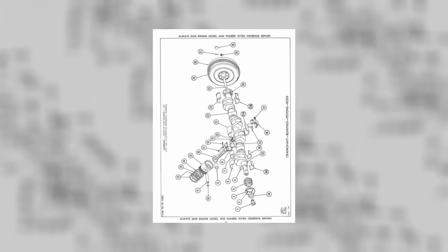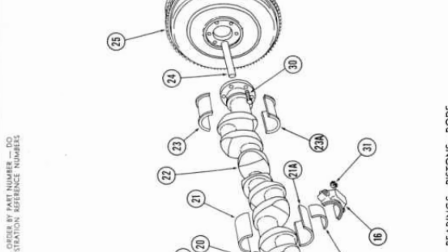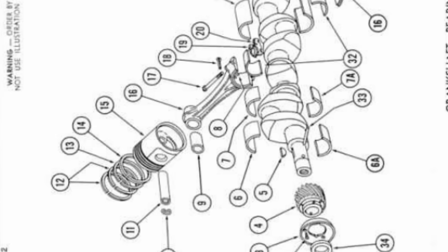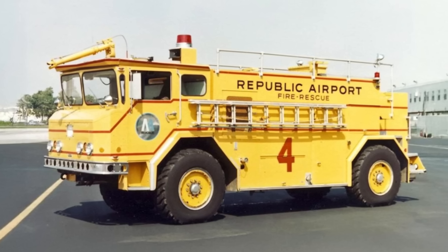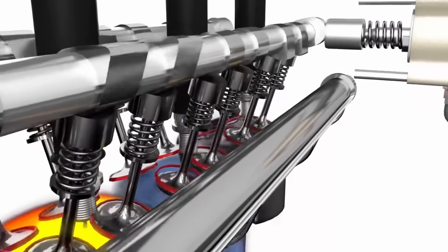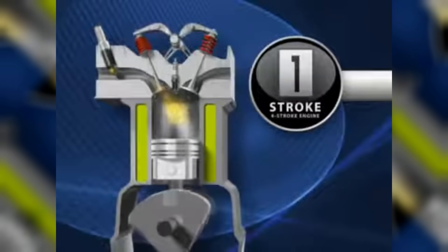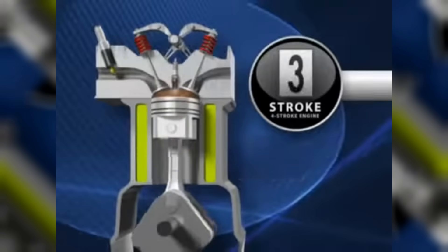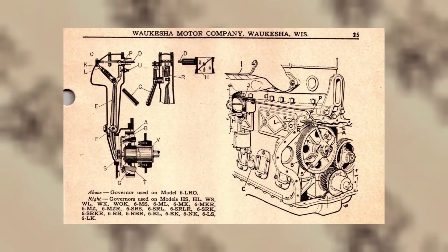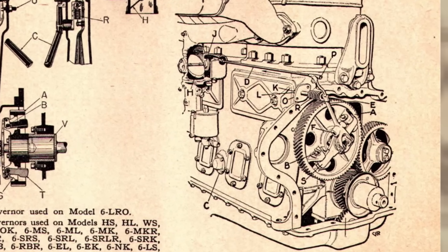The crankshaft was perhaps the most impressive piece of the entire assembly — forged from a single billet of high-carbon steel, featuring massive main and rod journals with generous fillet radii to distribute stress. It was dynamically balanced to extremely tight tolerances, closer to racing standards than industrial use, which gave the big Waukesha an almost eerie smoothness when running in its preferred low RPM range. Fuel delivery was pure industrial thinking: instead of adapting lighter, cheaper automotive-style injection systems, Waukesha used heavy-duty mechanical injection equipment. Each injector could be individually timed and adjusted, and the pump was a precision-built mechanical unit with individual plungers for each cylinder, driven by a common camshaft. The pump could be set up with a governor to hold rock-steady RPM under changing loads — perfect for generators, pumps, or machinery that couldn't afford even a momentary speed drop.